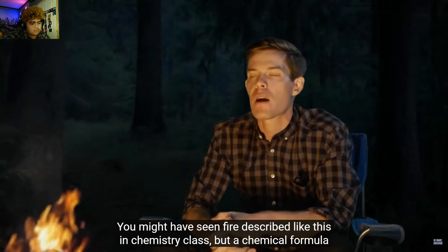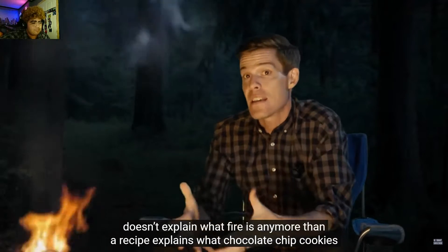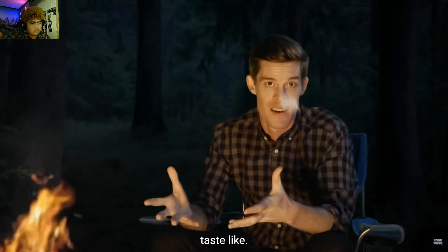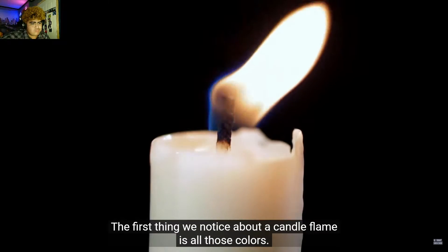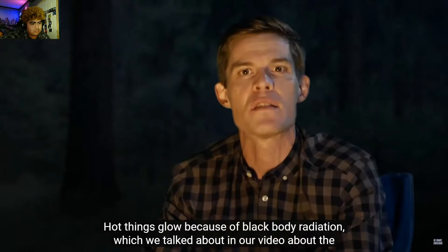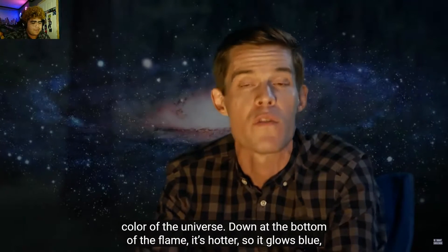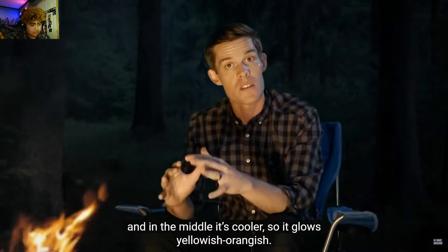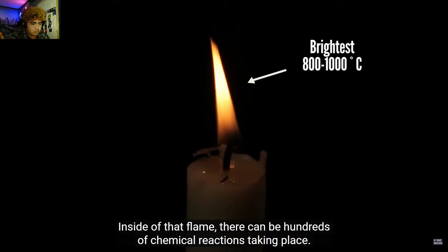You might have seen fire described like this in chemistry class, but a chemical formula doesn't explain what fire is any more than a recipe explains what chocolate chip cookies taste like. The first thing we notice about a candle flame is all those colors. Hot things glow because of black body radiation. Down at the bottom of the flame, it's hotter, so it glows blue. In the middle, it's a little cooler, so it glows yellowish-orangish.